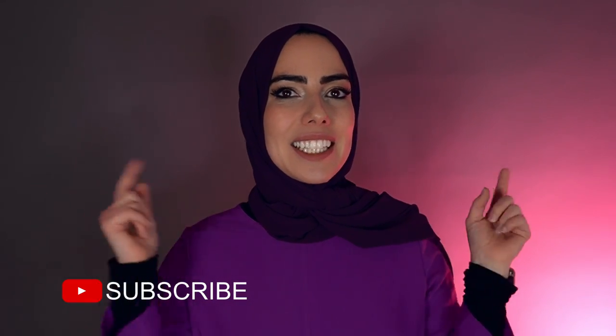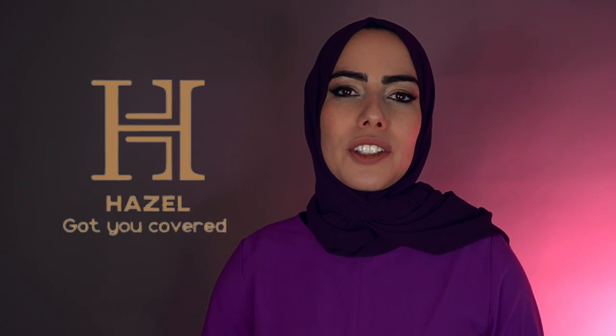If you like these kinds of episodes, definitely hit that like button and subscribe to keep watching more episodes like this one. Okay, so let's start with a Muslim business called Hazel Got You Covered.